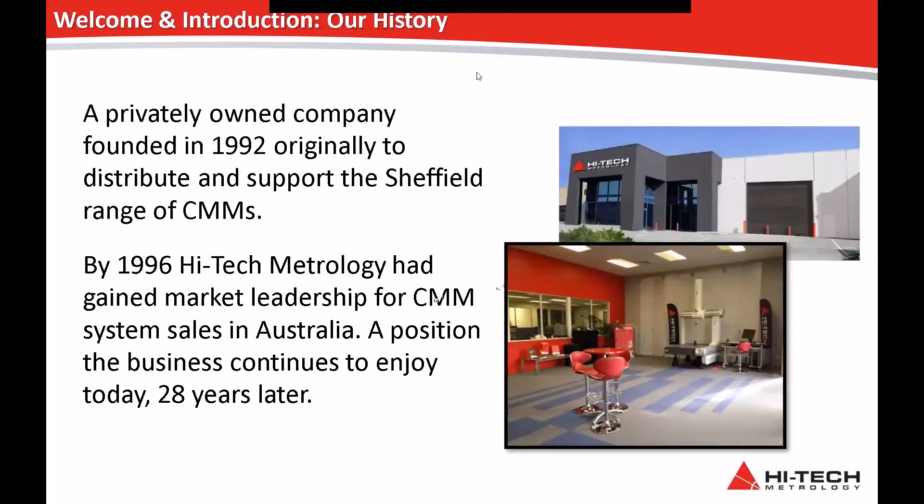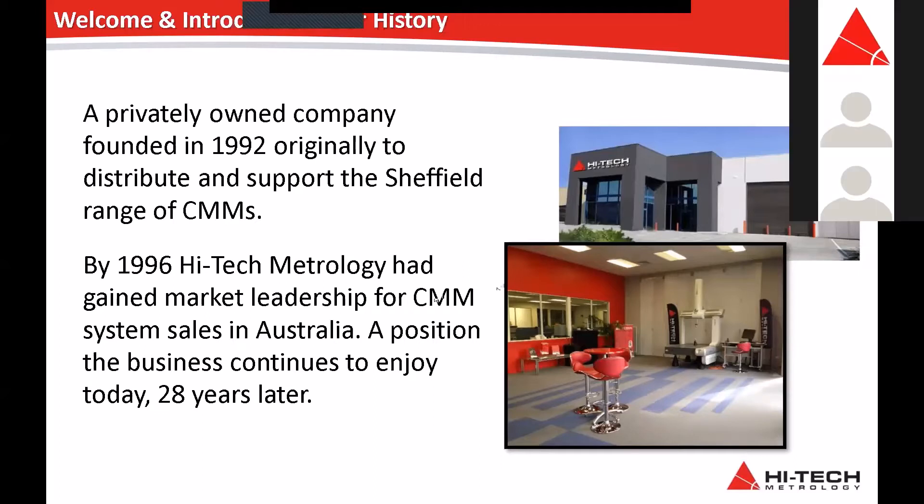A little bit about High-Tech Metrology: we've now been in business for 28 years, starting in 1992, founded by Ian Martin. At that time we were selling just the Sheffield range of CMMs, which has since grown to all of the Hexagon Metrology product portfolio. In 1996, four years later, we gained market leadership for CMM sales in Australia, and that's a position we still enjoy today, 28 years later.